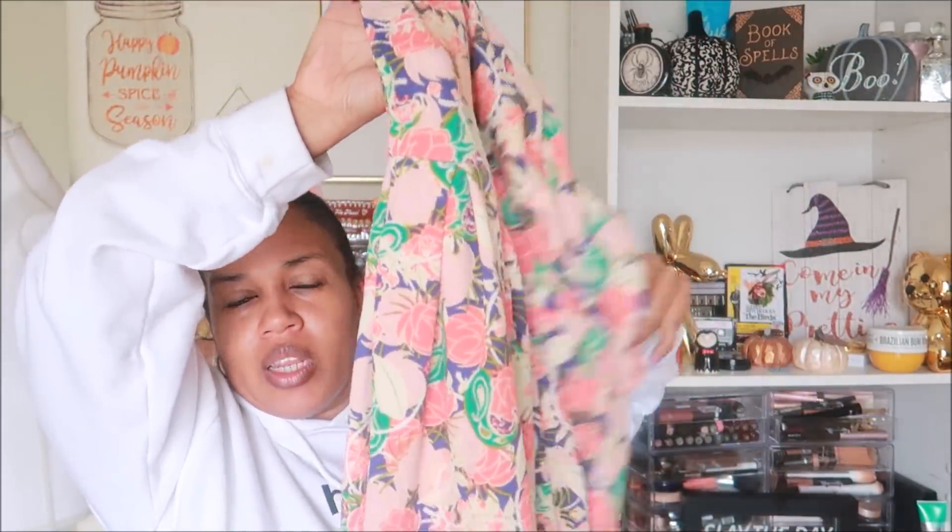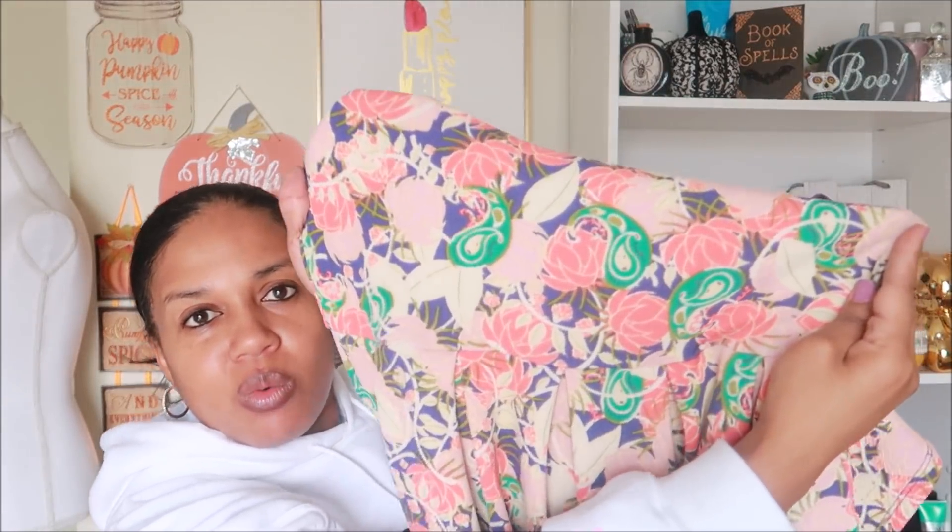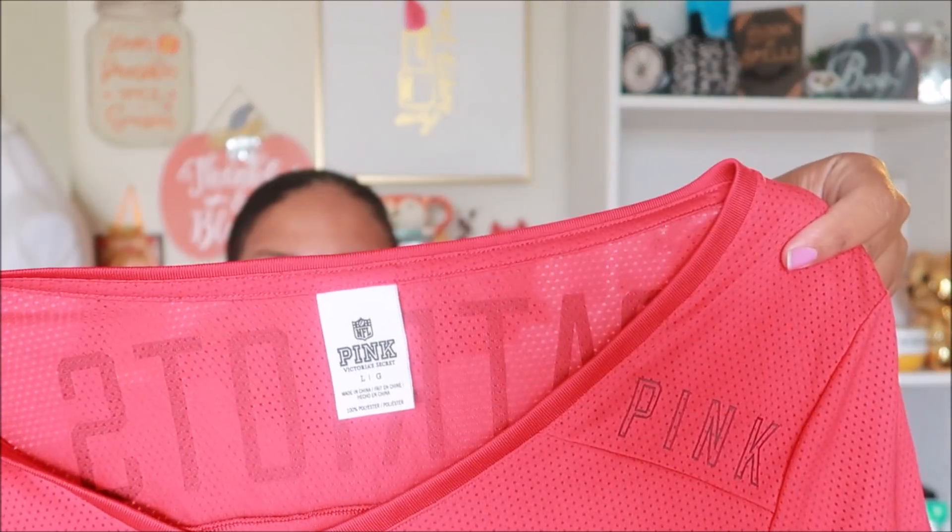Here's another LuLaRoe dress, size large. I like this pattern — it's kind of a fit and flare around the waist. I forgot the name of this style, but you'll see it in my closet. It has a zipper up the back and is in excellent condition, like it's never been worn. I see a lot of LuLaRoe while thrifting, and I don't pick up all of it — it just depends on how I'm feeling and if I really like the design.